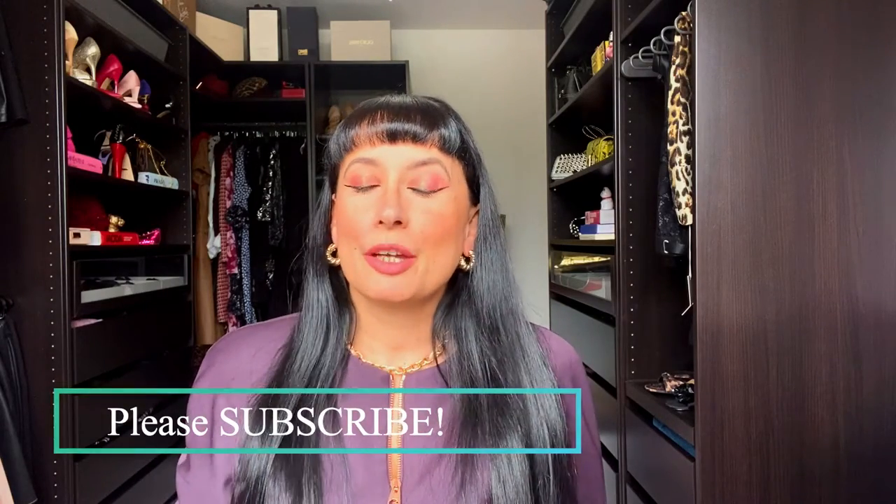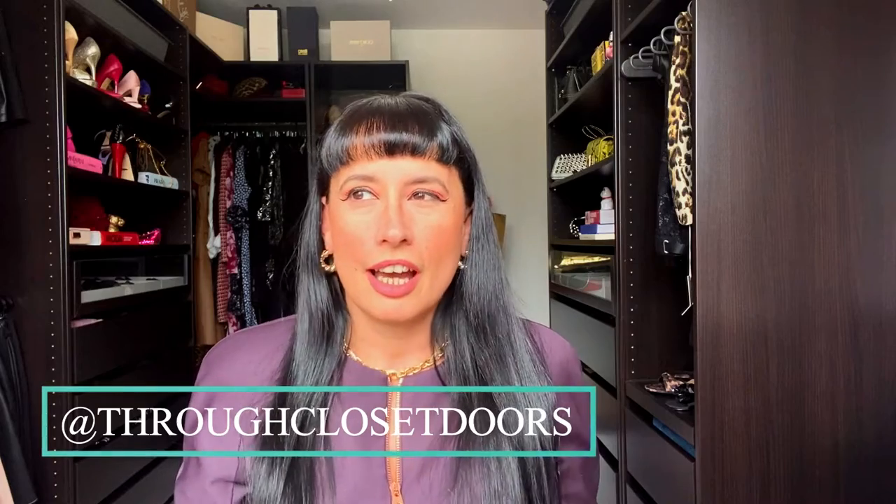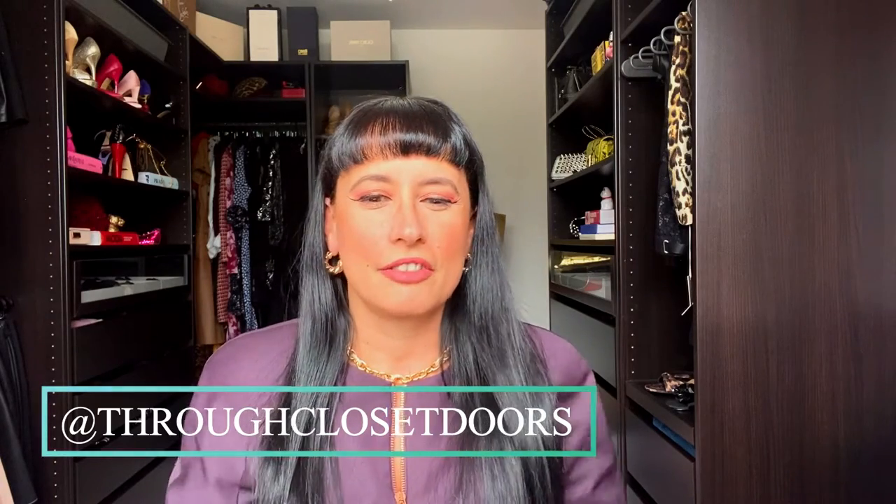Hello guys, welcome back to my channel and a brand new vlog. Today I bring you my sunglasses collection. This one is very close to my heart because I always loved sunglasses — they are part of my outfits and looks every single day. I don't go out without sunglasses; I think they look absolutely gorgeous when properly styled with different outfits, and I'm completely obsessed.